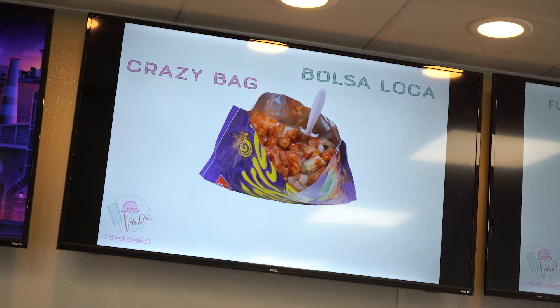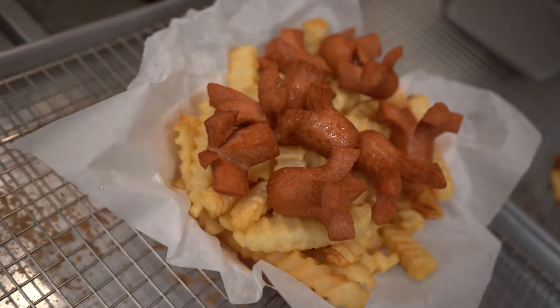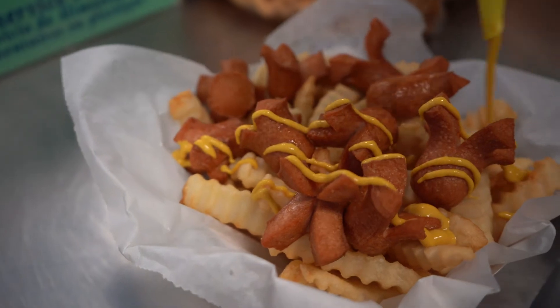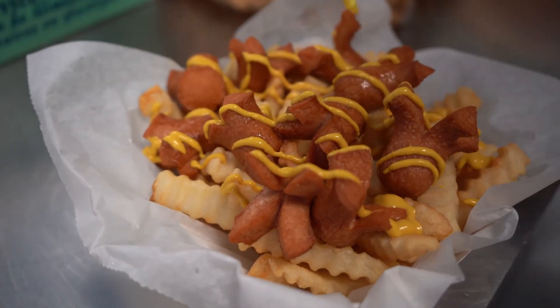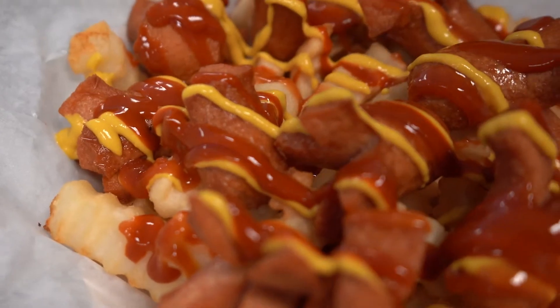We also have this — it's very typical in Guadalajara where we're from. You cut a hot dog in three pieces and cut them into the shape of an octopus. In Spanish, they're called salchipulpos — salchicha means hot dog, pulpo means octopus. Then you put them on top of curly, crinkly fries. Mustard, ketchup, mayo, hot sauce on top. And you eat them with a fork. They're delicious.